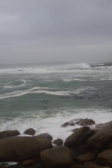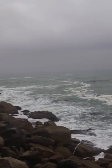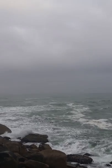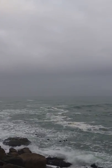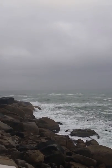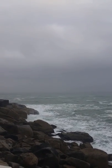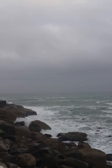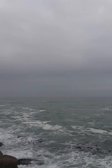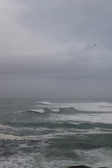Did you hear that? Look at the size of that monster wave there. What a humongous one! Looks like it's gonna be a cloudy day. This is their winter — it's freezing cold.